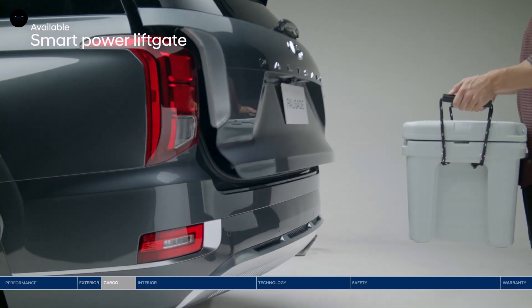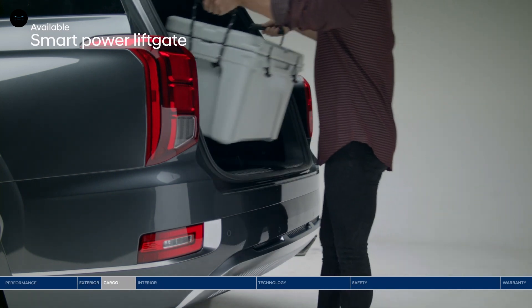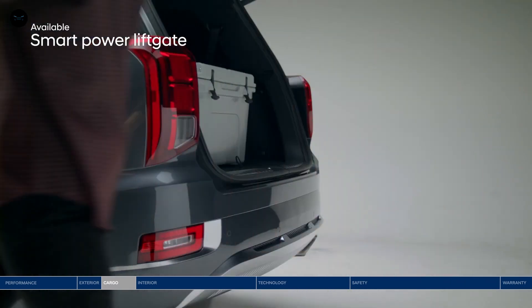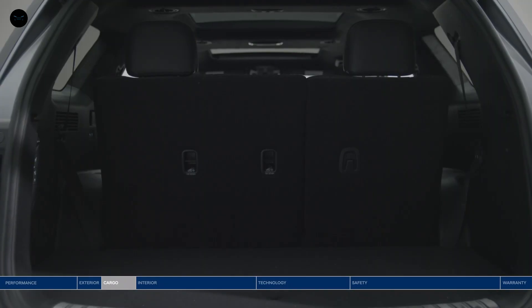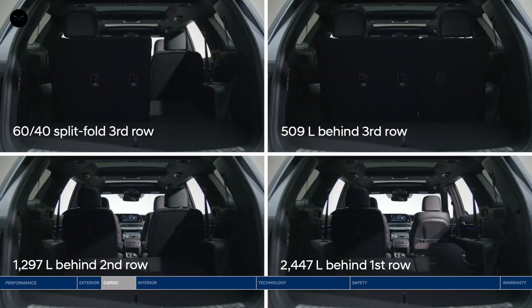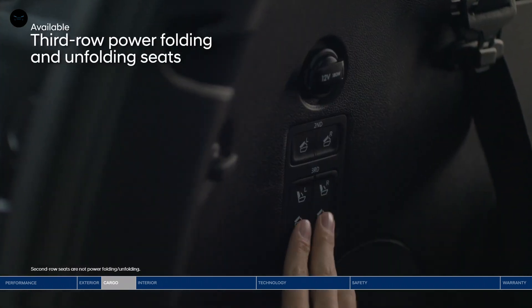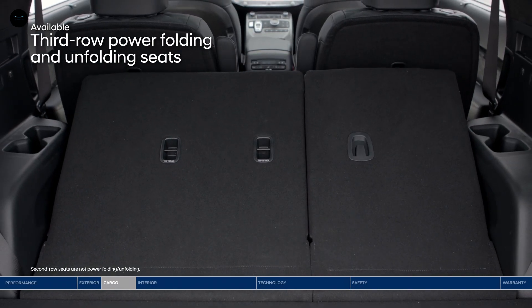Heading out on an epic road trip or just running errands? Pack it all in quickly and easily with the smart power liftgate. It senses the available proximity key and opens the trunk hands-free. The Palisade offers up to 2,447 liters of cargo capacity when second and third row seats are folded down. Conveniently placed buttons on the side of the trunk let you fold down the second and third row seats.